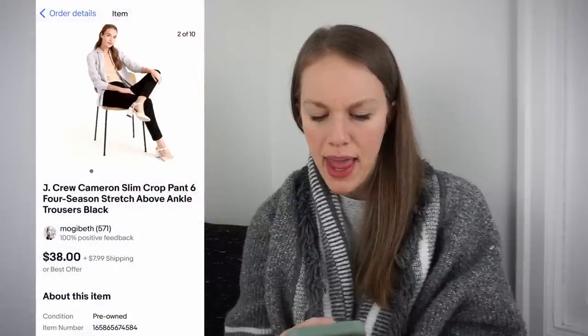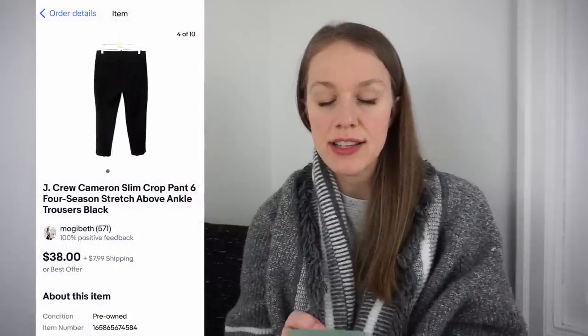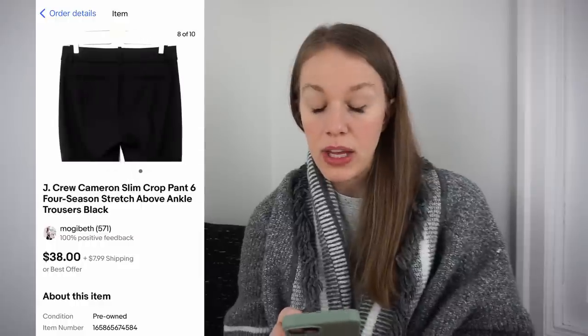Next is J.Crew, and it's surprising me with how well it's selling. Certain pieces like maxi and midi dresses do well, but blazers and workwear style pants continue to do really well. This was a pair of J.Crew Cameron Slim Crop Pants in size six. Got them at the bins for 96 cents, listed on eBay and Poshmark for $38, but it sold on eBay after I received an offer for $20 plus $7.99 shipping. That gave me a gross profit of $14.84 in just two days.